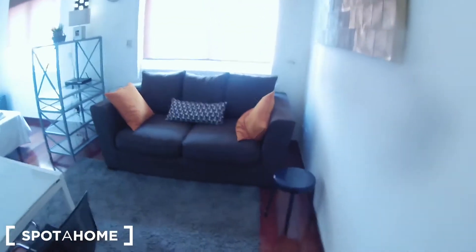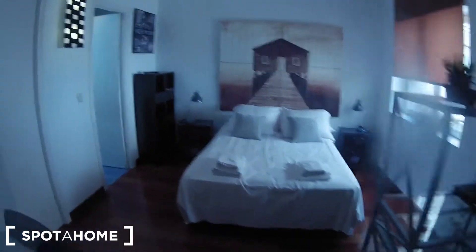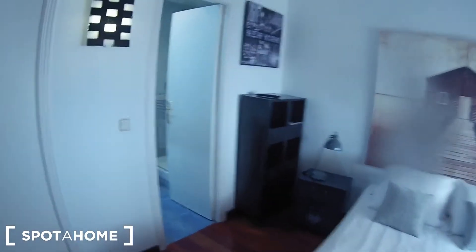Ok, this is the main entrance, and from here these are the views. First of all we have the kitchen. If we continue this way we find the living room, here it is, and here we have the bedroom and the en-suite bathroom.